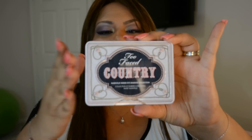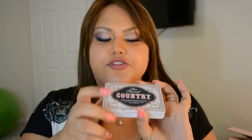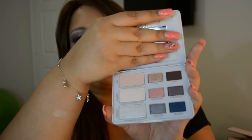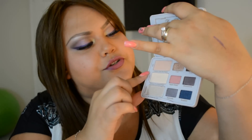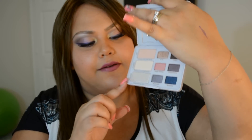Too Faced has moved to this design and it just works awesome because it has a magnetic closure, so you just need to open and close. Too Faced usually calls the looks by row. The first row is Day, the second is Classic, and the third is Fashion.